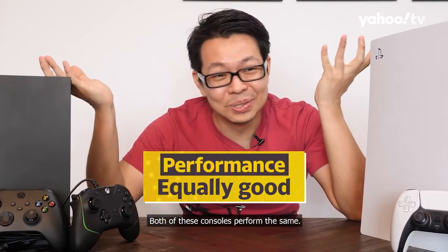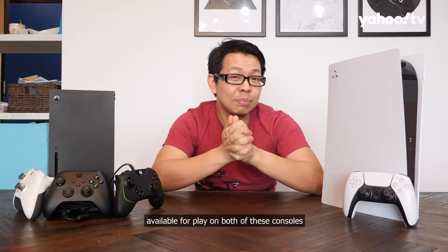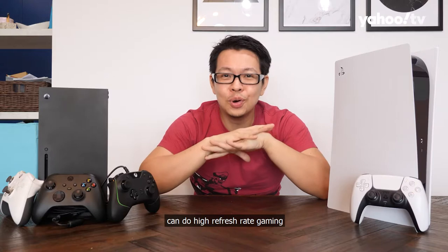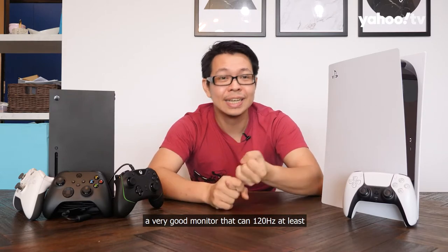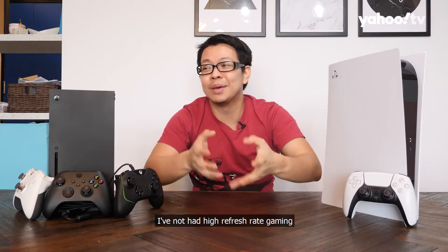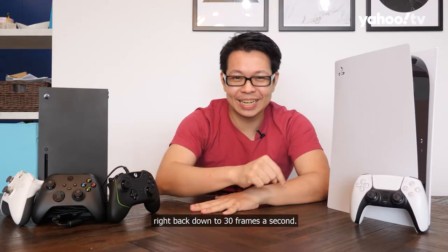Now for the meat of the video — performance. Both consoles perform the same for games available on both platforms. Both can do high refresh rate gaming. If you pair them with a monitor that does at least 120Hz and use an HDMI 2.1 cable, the experience is amazing. However, when you turn on ray tracing or extra visual effects, performance drops right back down to 30 frames per second.